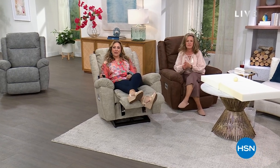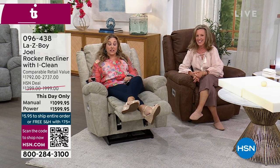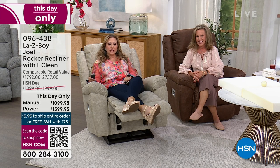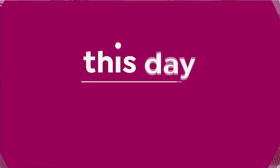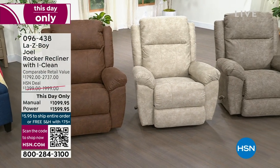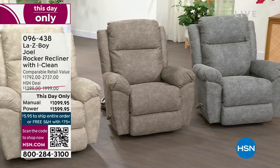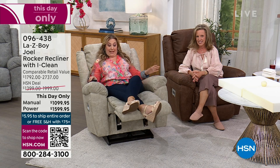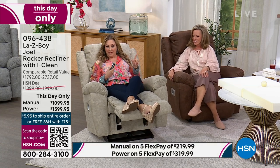Thank you for watching HSN. I'm your host Helen Keeney. Amy from Lazy Boy and I just did the very final presentation of the Today's Special. Do we have any left? We have a couple left in the manual only. Because the Today's Special is just about sold out — maybe a dozen or so left — Lazy Boy agreed to give us a special price on another model called the Joel. Joel is a rocker recliner with the very famous iClean fabric. We do have the power and the manual available.